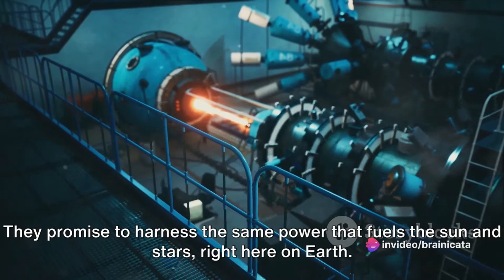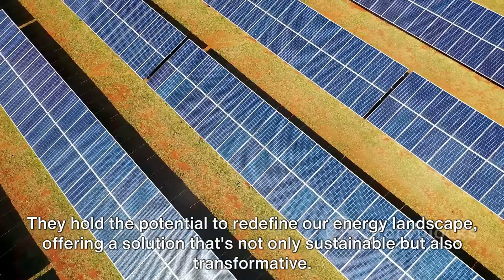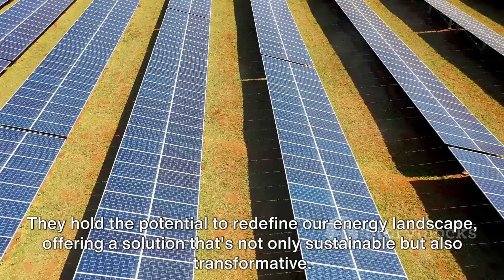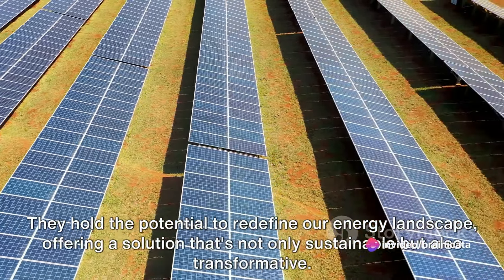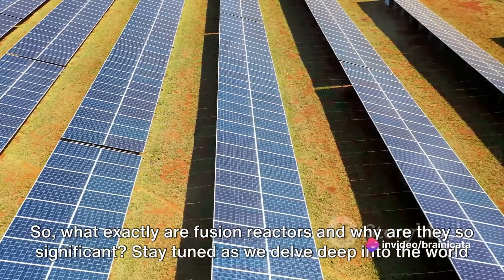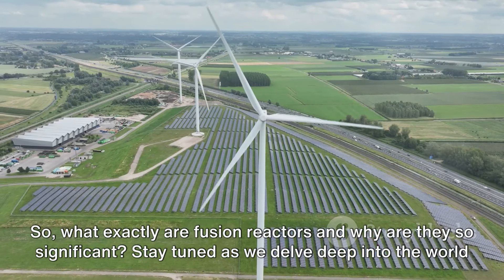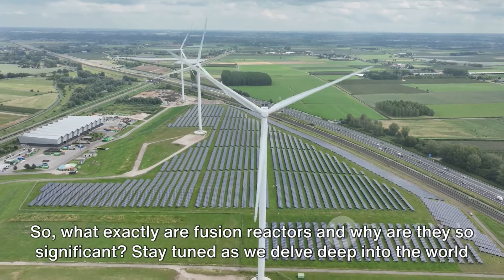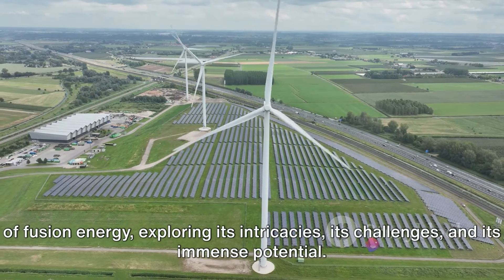Fusion reactors promise to harness the same power that fuels the sun and stars right here on Earth. They hold the potential to redefine our energy landscape, offering a solution that's not only sustainable but also transformative. What exactly are fusion reactors and why are they so significant? Stay tuned as we delve deep into the world of fusion energy, exploring its intricacies, its challenges, and its immense potential.